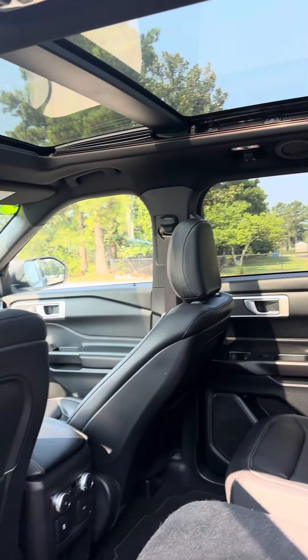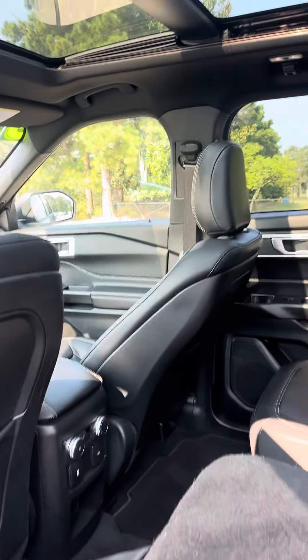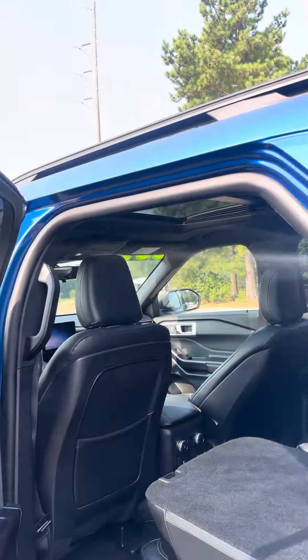It's got the captain's chairs in the second row. Fold down, the leather rear bench seat, rear air control, heated second row seats.